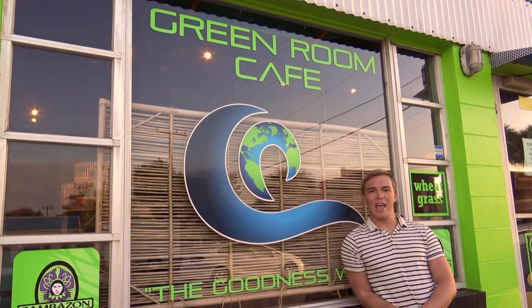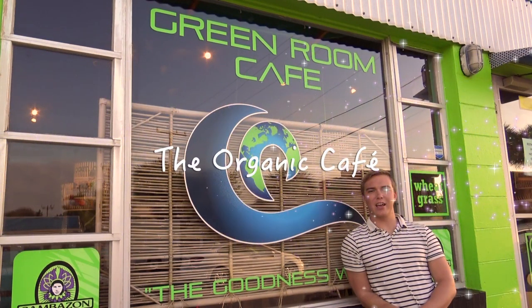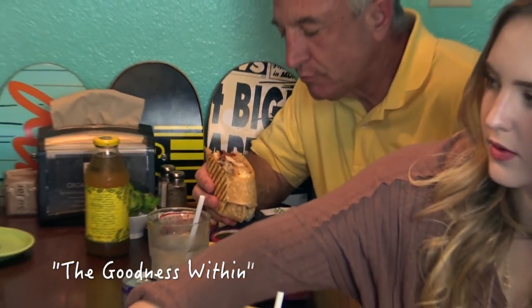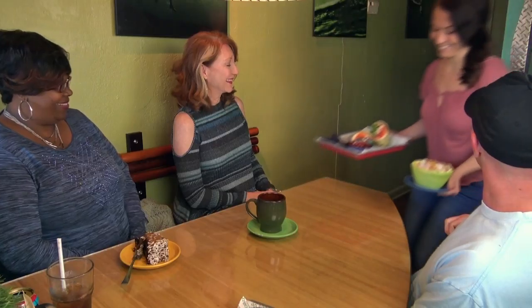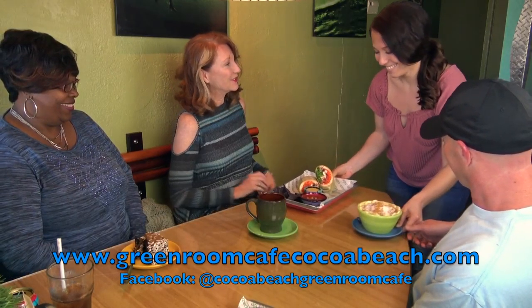And now we're here at the Green Room Cafe, a required stop for visitors — an iconic organic vegetarian and vegan restaurant in Cocoa Beach, known for its following and promoting acts of kindness. Make sure you include it in your list of must-visit spots in lovely Cocoa Beach.